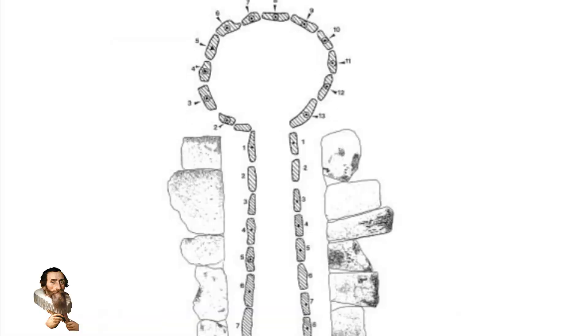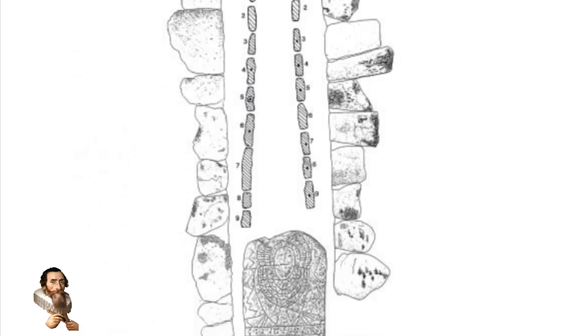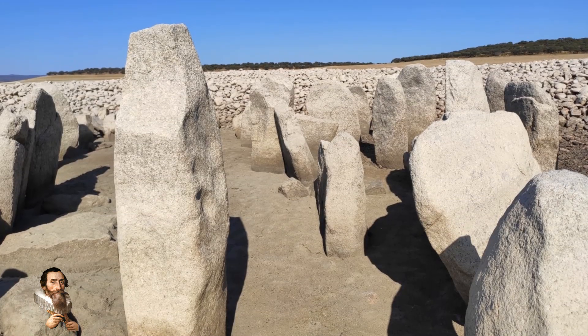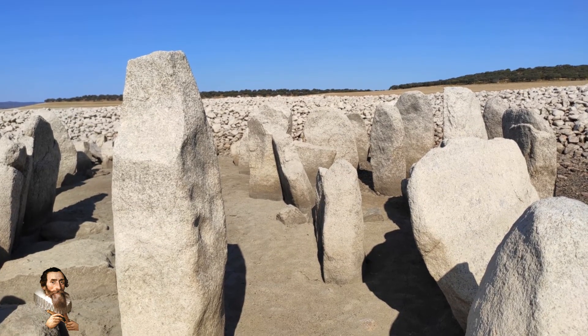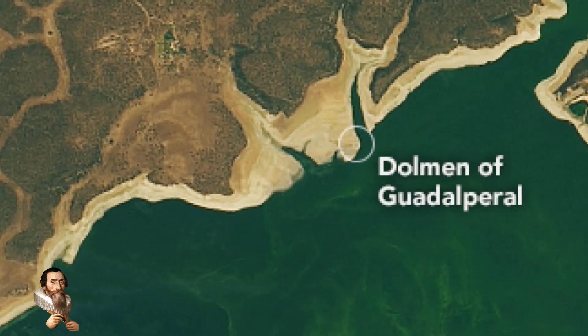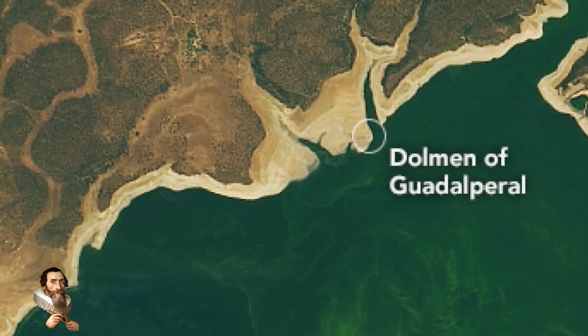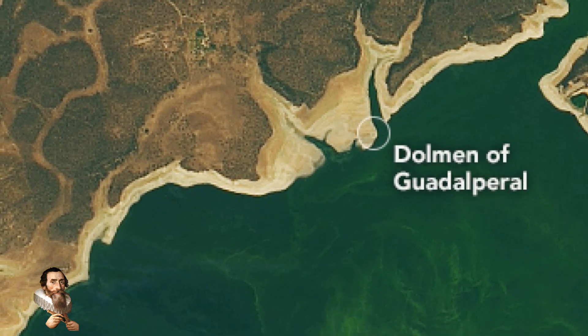Since the stone circles have become visible again, it is noted that the prehistoric carvings are now decayed since the time of the 1960s. This has led to an effort to have the stones excavated and placed in a museum, which seems inevitable. The stones were photographed in 2019 for the first time in 50 years when a satellite noted them from space.